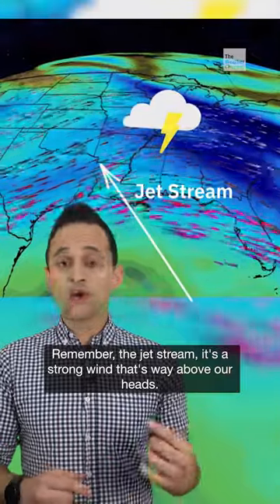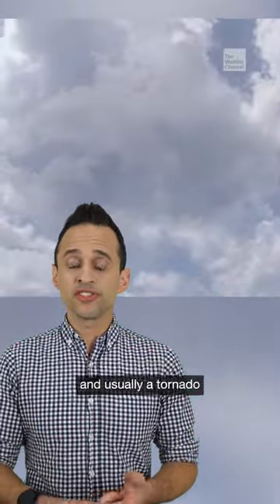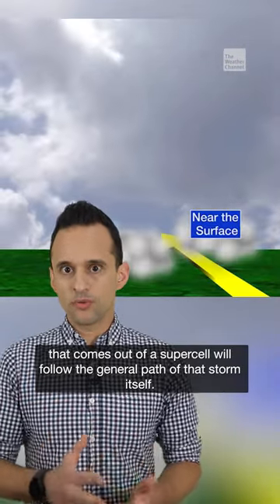Remember the jet stream — it's the strong wind that's way above our heads. It steers storm systems, it steers individual supercells, and usually a tornado that comes out of a supercell will follow the general path of that storm itself.